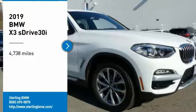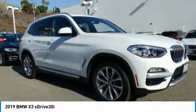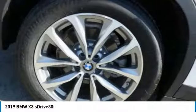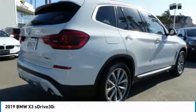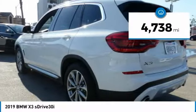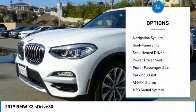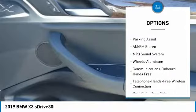We are pleased to show you the 2019 BMW X3. The BMW X3 builds on the success of the original by developing its core competencies while adding new technology to establish new benchmarks for agility, efficiency, and comfort. This vehicle has less than 5,000 miles.